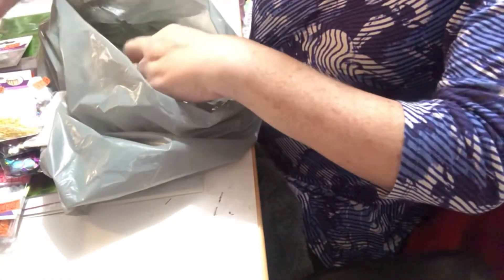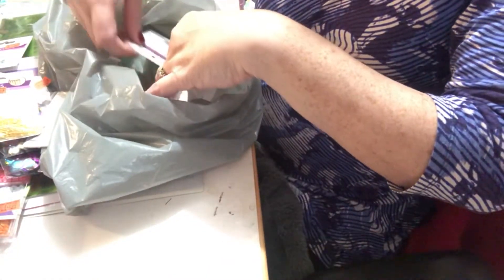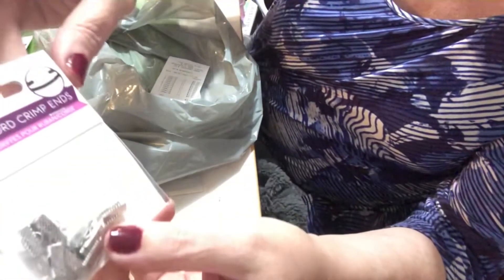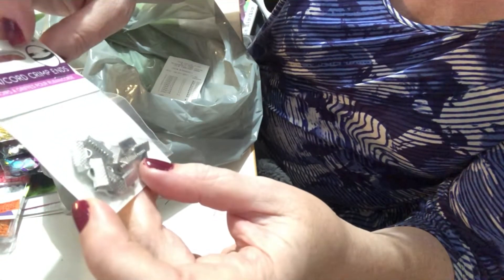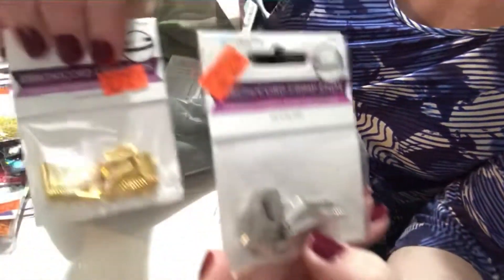I also wanted to try doing some ribbon attachments, like on pocket letters. These are ribbon cord grip ends and they were $1.25. They're 13 millimeters. I also bought them in the gold.